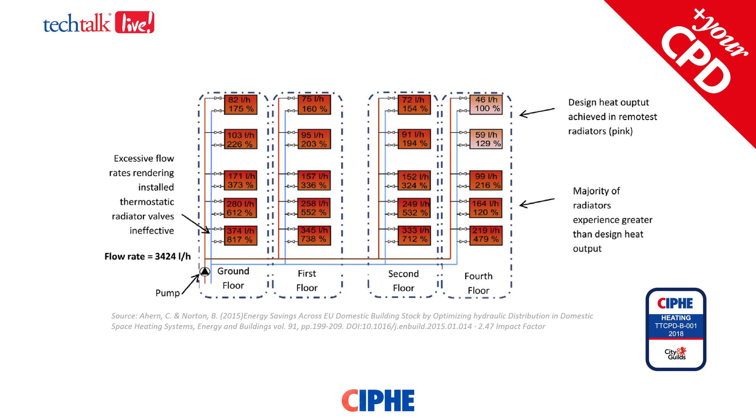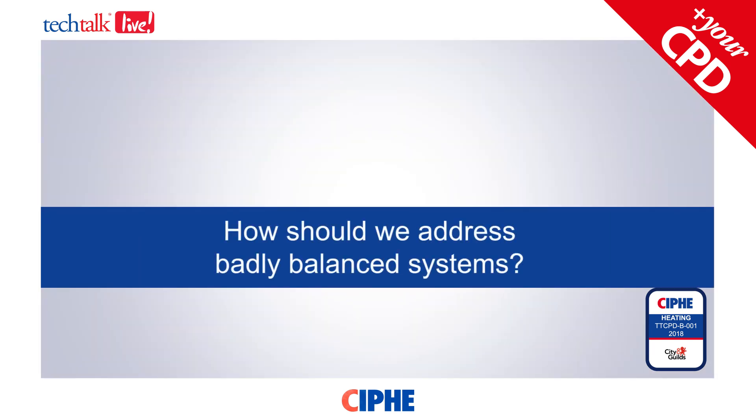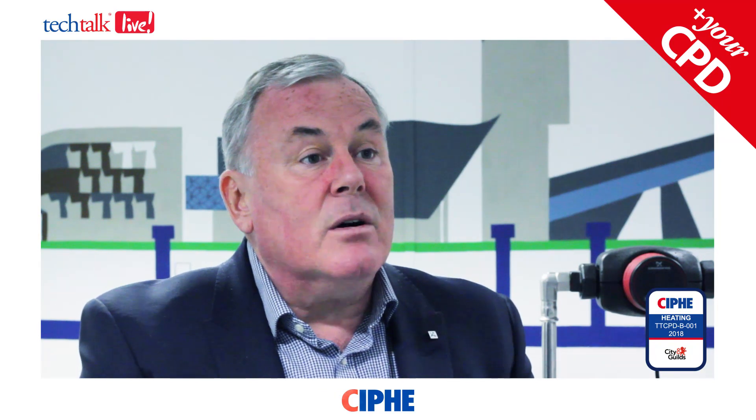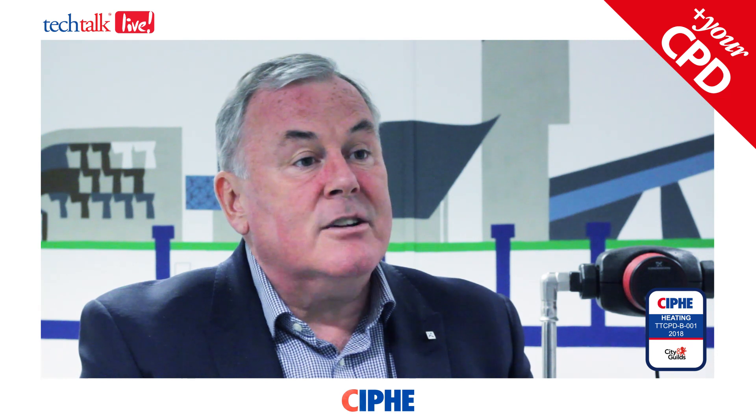But if you look again at the diagram, what's really happening is that the first radiator is even more oversupplied with water and heat. The boiler itself is being overworked and may not be as efficient as it should be, and the pump is working even harder. So what may look like a functional fix — making that radiator in the back bedroom get warm — is actually costing much more in energy efficiency.